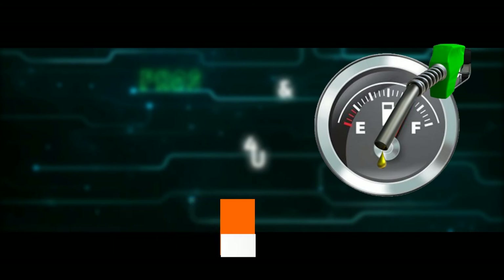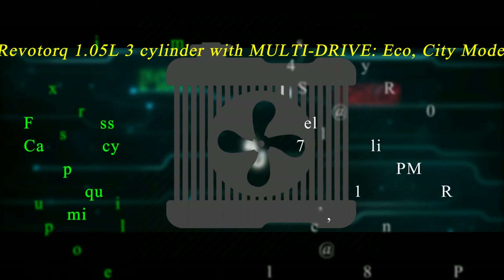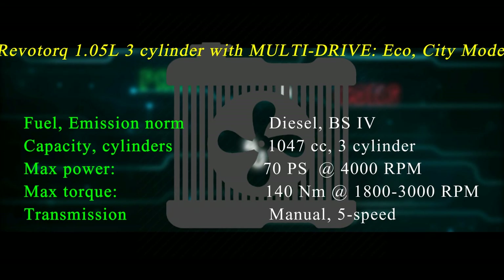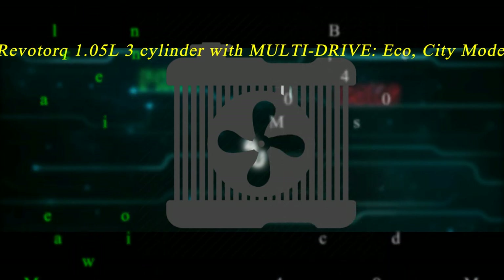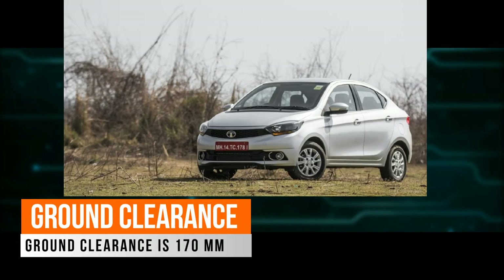The engine specifications are as follows: fuel type is diesel, emission norm is BS4, capacity is 1047 cc with 3 cylinders, maximum power is 70 PS at 4000 rpm, maximum torque is 140 Nm at 1800–3000 rpm, and it has a 5-speed manual transmission. Ground clearance is 170 mm. These are the pros of the Tiago.